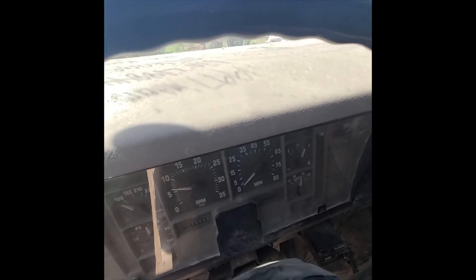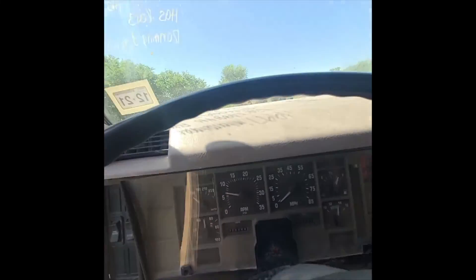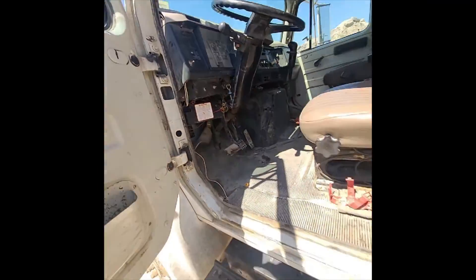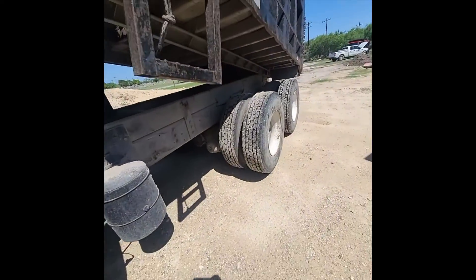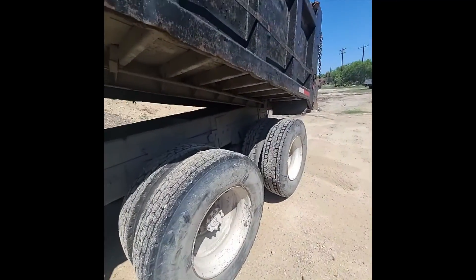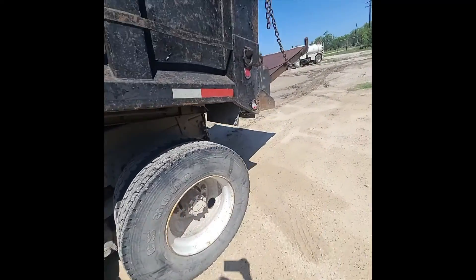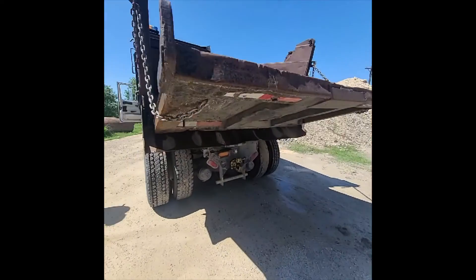It's going to have 173,000 miles, got 11,000 hours on it. PTO, dump bed, air brake truck — be sure to keep that in mind when you're trying to find a driver. Walking beam rears. It does have a manual tailgate, doesn't have an air tailgate.